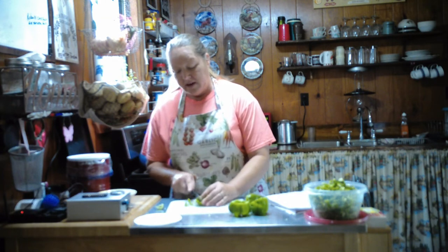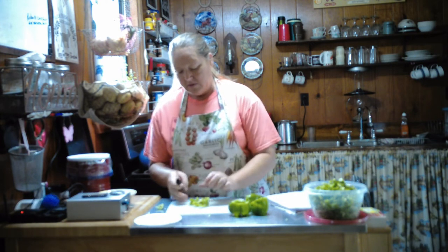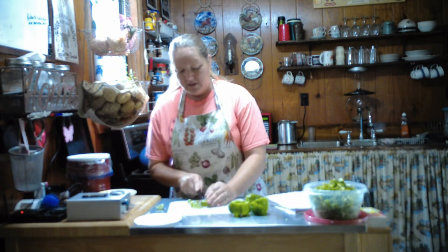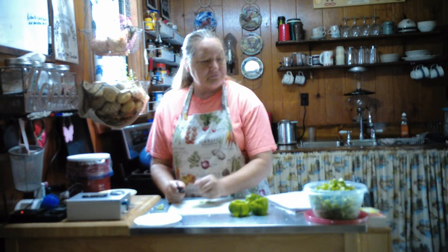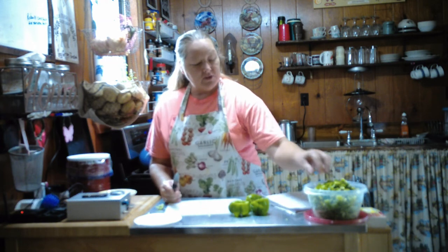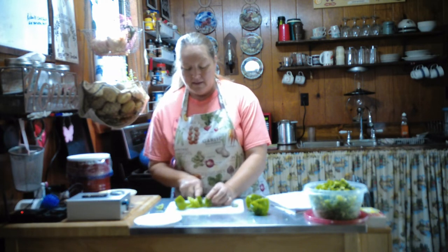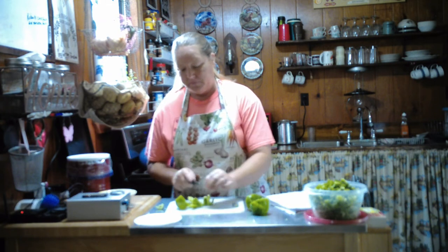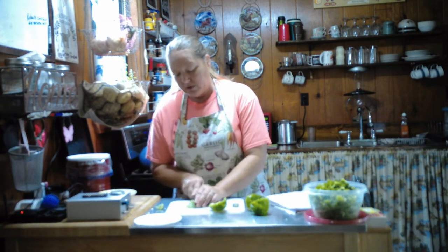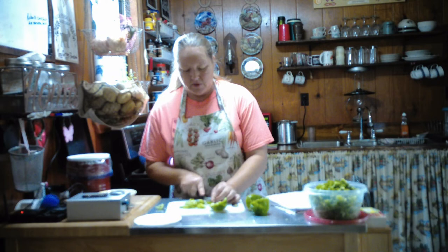I wouldn't even be having problems with my thyroid if it hadn't got damaged in surgery, but it is what it is. I've endured a lot in my lifetime and I'll endure more — I'm a pretty tough cookie. When I was younger I used to give four-wheelers and horses a run for their money, loved mud riding and horseback riding. When my son was growing up we enjoyed all of that — playing hard and working hard.